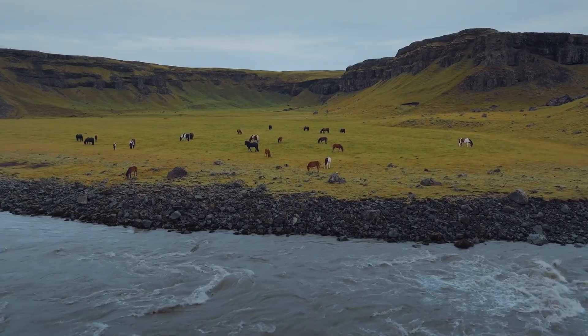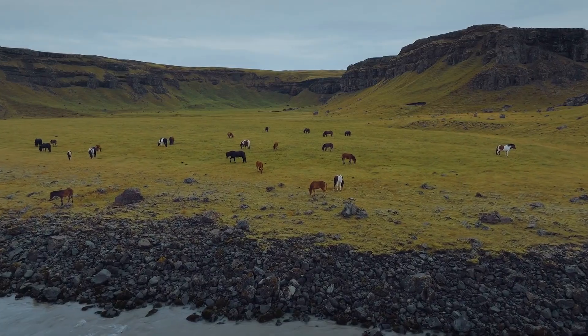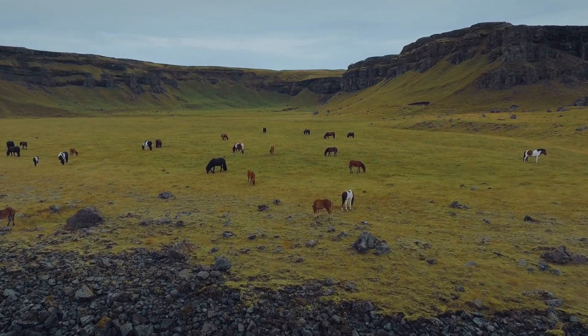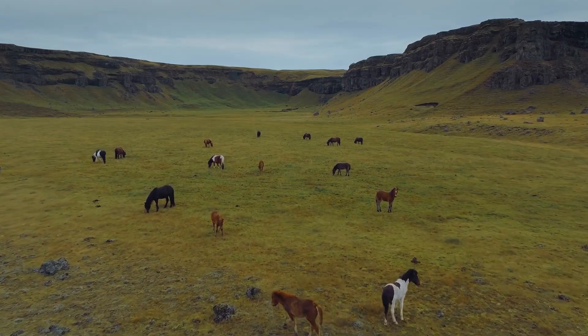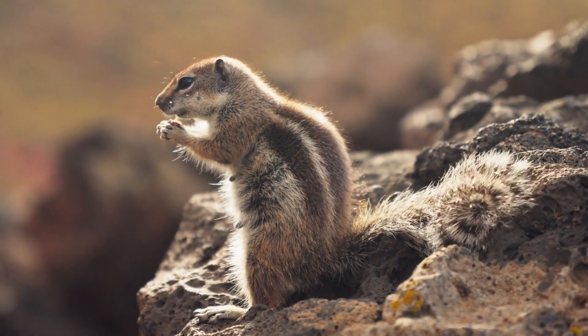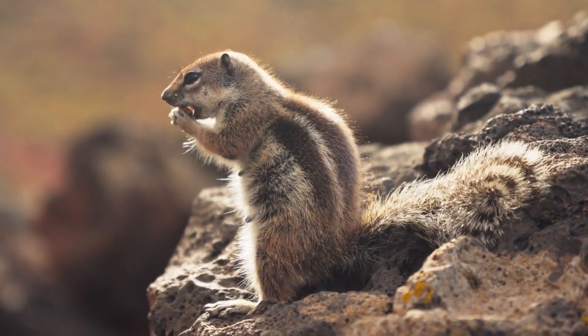Amidst the landscape roamed herds of deer, horses, and antelope, which would have been on the menu for early Homo longi family groups, as well as fruits, nuts, and other plant matter that thrived across their steppe environment.